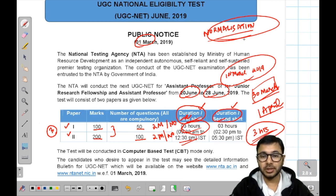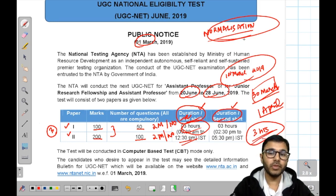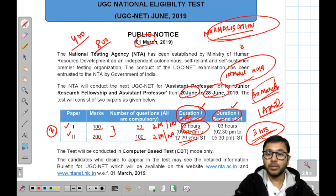The important dates are: 1st March to 30th March for application, and 20th June to 28th June for the exam. For general candidates, the fee is 800 rupees, and for reserved category candidates, it is 400 rupees.